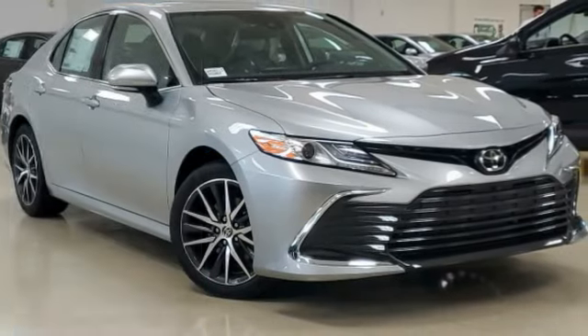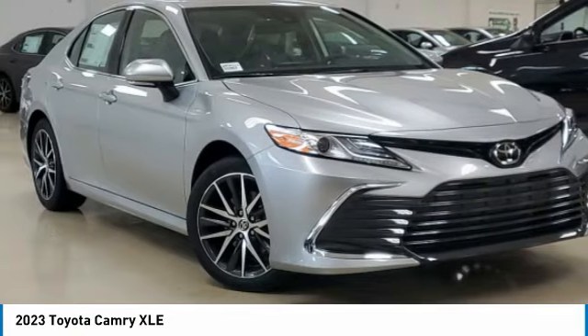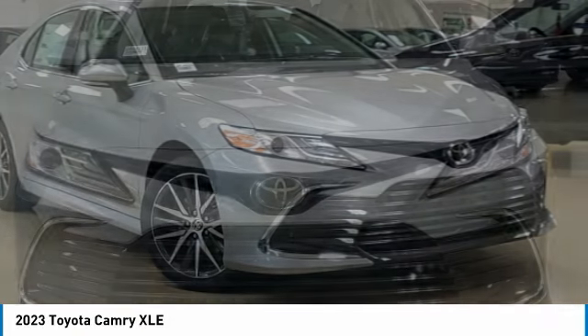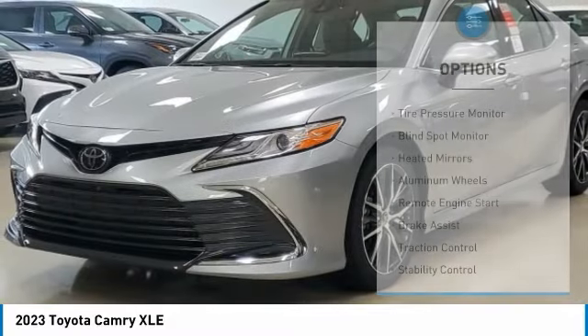Check out the 2023 Camry. The Toyota Camry is an affordable mid-sized car, reliable and a great comfortable commuter car. Here are some of this vehicle's great options.